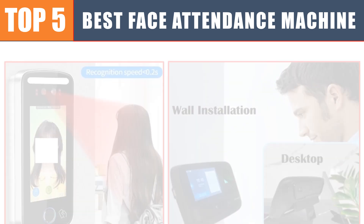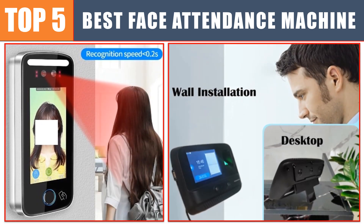Are you searching for the best face attendance machine? In this video, we will look at the top five best face attendance machines in 2024, which save you time and money.